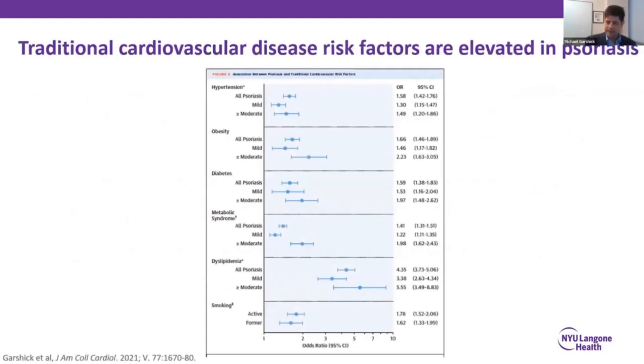Right off the bat, we know this patient has an elevation in his traditional cardiometabolic risk factors. As we know, this is very common in psoriasis. This is a summary slide detailing those associations, where psoriasis patients have anywhere between a 1.5 to 3-fold or higher odds of the traditional cardiometabolic risk factors when compared to non-psoriasis individuals, such as hypertension, obesity, diabetes, or metabolic syndrome, dyslipidemia, and smoking.